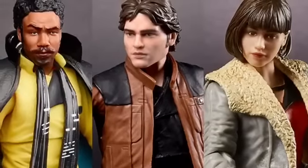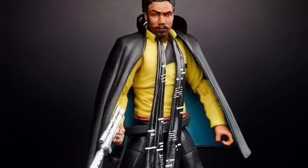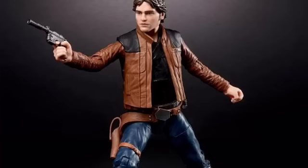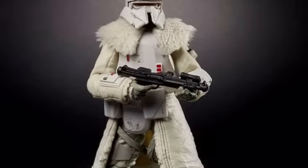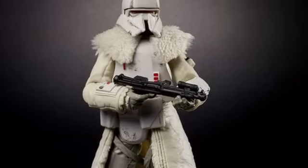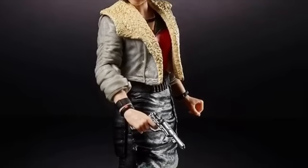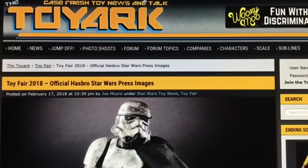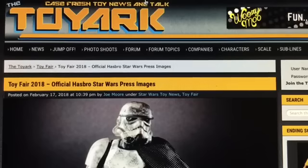We got more images coming from Toy Fair out of New York this weekend, which got started yesterday. We've already got a look at some of the six-inch figures coming from the Solo film — a very impressive Range Trooper and Keira. I want to thank Toy Ark for all of the new images; they are a great source for toy news, so please do check them out.